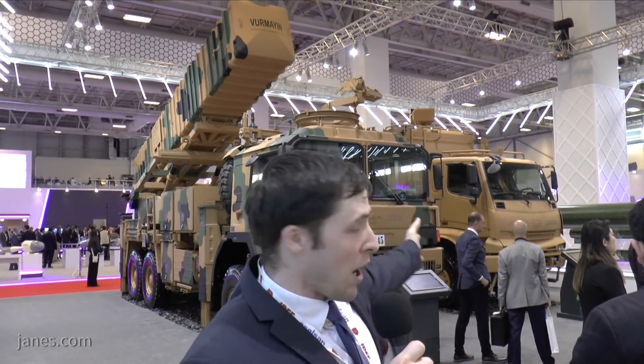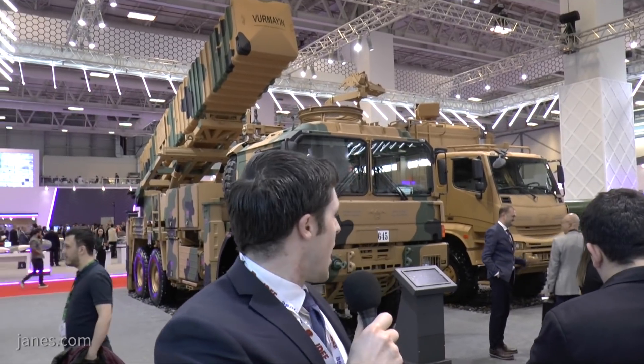We're here at the Roketsan stand. Behind me are two vehicles: on the left is a multi-calibre rocket launcher, and on the right is the Alka Directed Energy Weapon System.